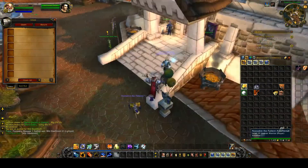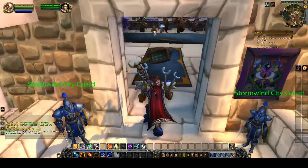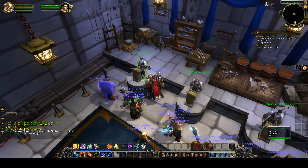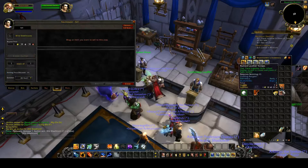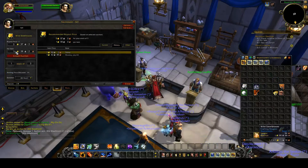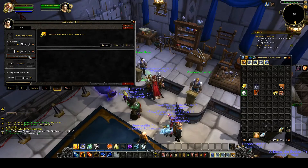Instead of going for just below two gold, I'm going to change this to five gold. It's not much profit but it will do for me.